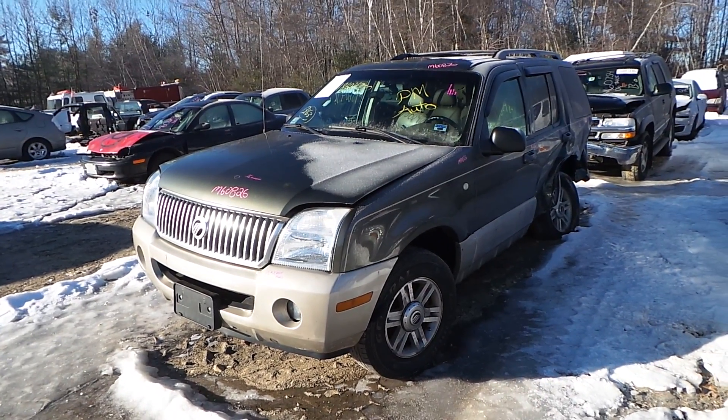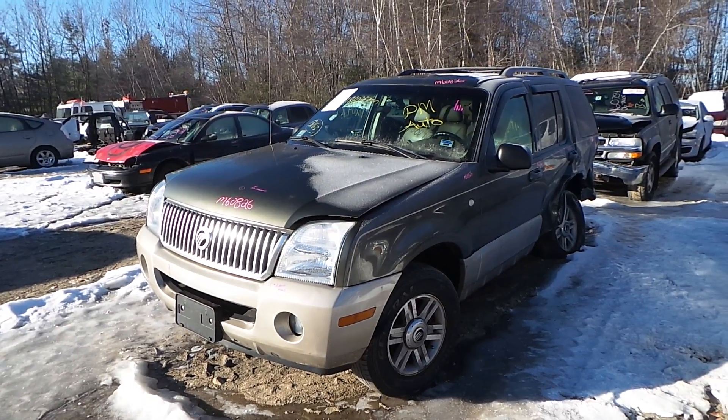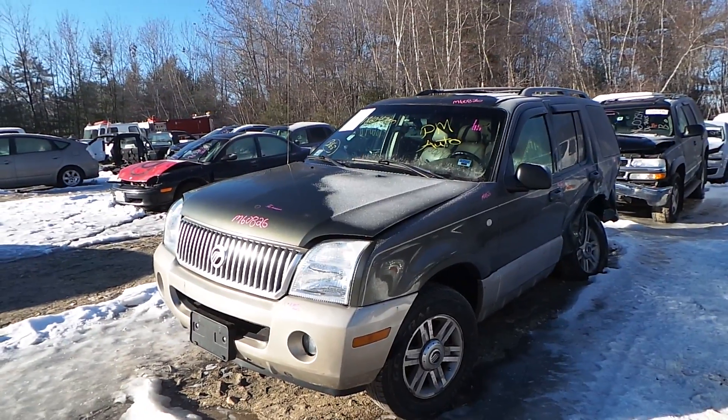Hi, this is Alex with New England Auto & Truck Recyclers, and today we are inventorying a 2004 Mercury Mountaineer, stock number M60826.